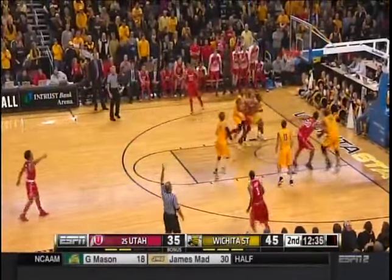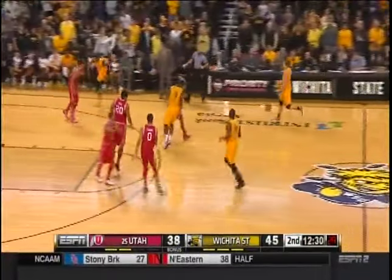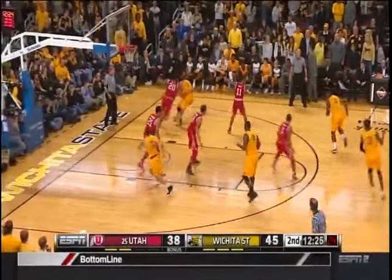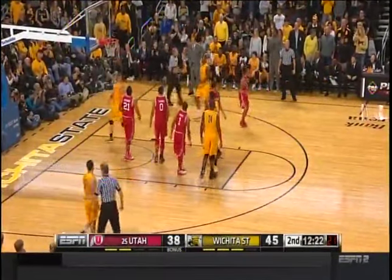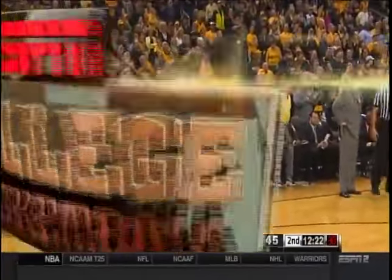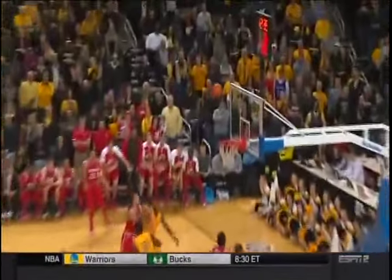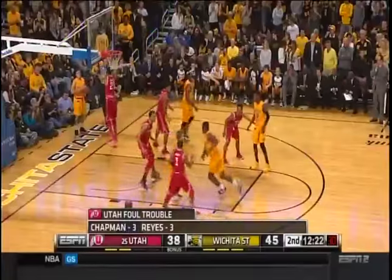Five on the shot clock — here's Isaiah Wright. Man, that's confidence right there — he only averages just over one point per game, willing to take and make that big shot. The foul is going to go on number 20 in red, Chris Reyes — it's his third foul. Jordan Loveridge really wanted the ball on the backside. But Isaiah Wright decided, hey, I can make this mid-range shot. That shows guts right there from a guy that typically doesn't score a whole lot.